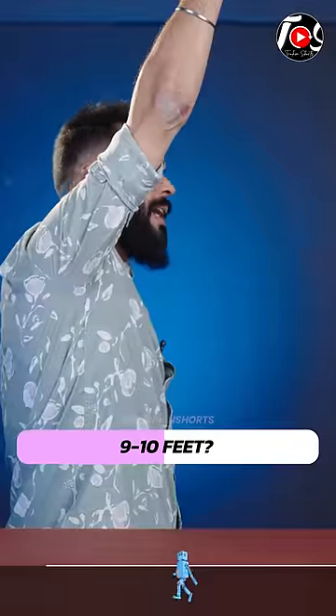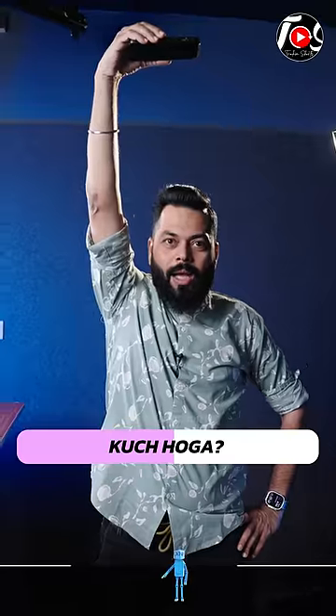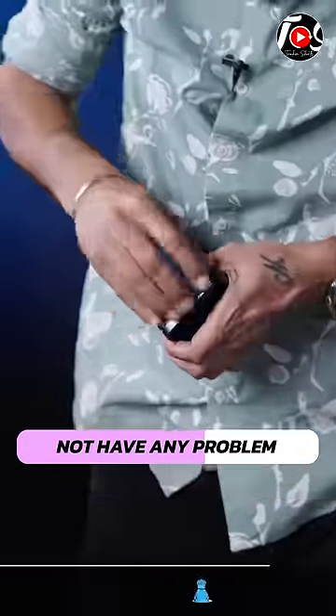This is 4-3-4 feet. Let's try it from 6 feet. Let's do it. This must be what, 9-10 feet? Anything? Nothing. With the case, still you should not have any problem.